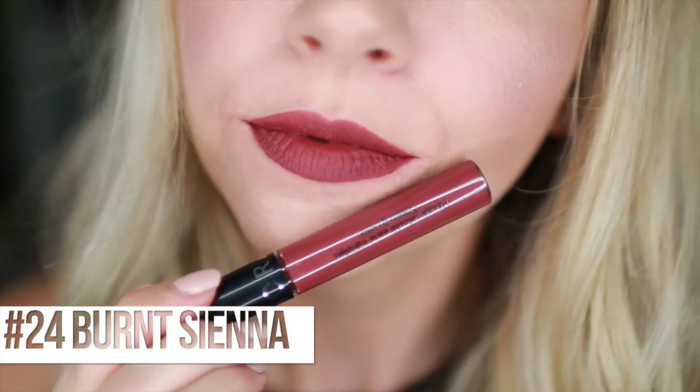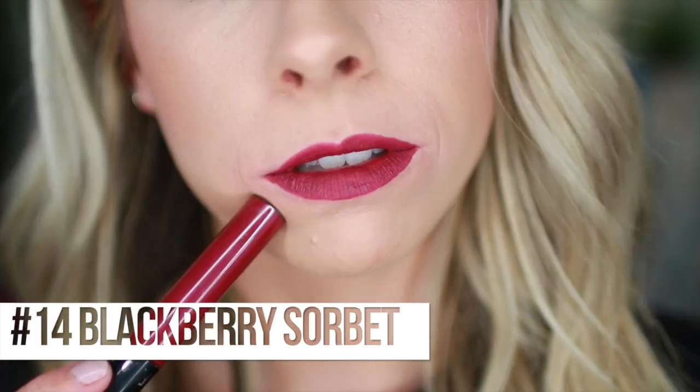Next we have Burnt Sienna, number 24. I think that has a little purple in it. Kind of got a wine vibe - a Bordeaux aubergine-y color because it's got a tinge of purple in there, but it's still a red burgundy kind of color. Really pretty, I think that would be gorgeous for fall. Number 14, Blackberry Sorbet - very berry, as it says in the name. It has even more of that red wine kind of feel, actually going a little more pink - a pinky, purple-y wine color. Less brown, more purple-y red. Now I wish it was fall so I could wear these.